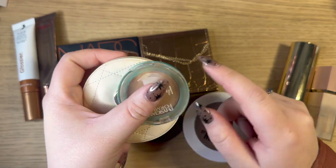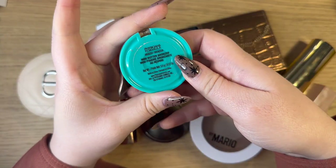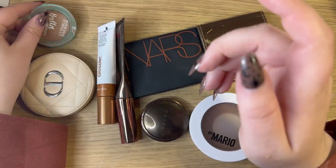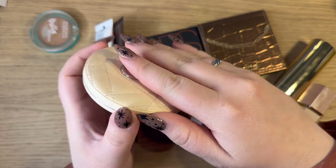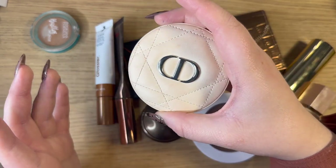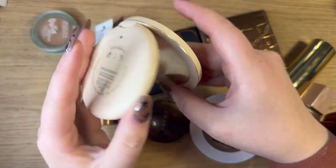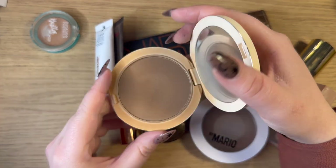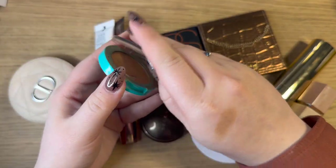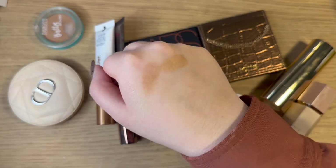Starting with the Physicians Formula Butter Bronzer — just a mini in the original bronzer shade, I've hit pan, it's such a classic. Then I have the Dior Forever Bronzer in shade 05 Warm Bronze. I've worn away all the embossing on here — it's a matte bronzer but not flat, it still has a kind of satiny finish to it. Very similar in tone to the Butter Bronzer, it just works and I really enjoy it.